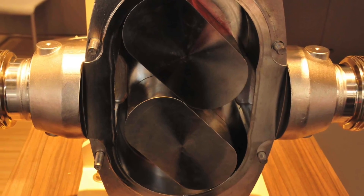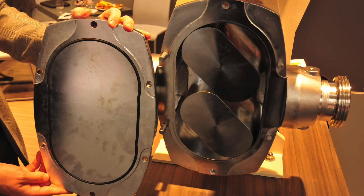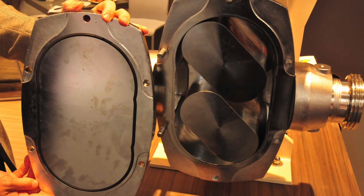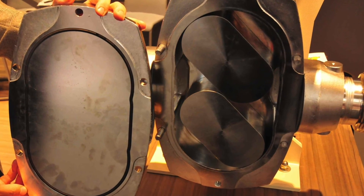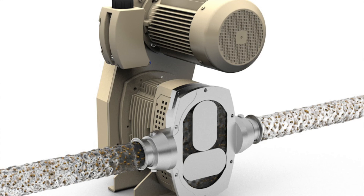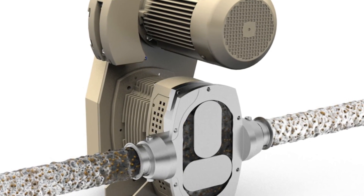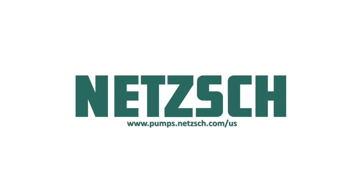For food and pharmaceutical applications, the greatest benefits beyond easy, fast maintenance is that it's very easy to clean. It handles the product very gently and sensitively. Where other pumps destroy or shear a product, the T2 is able to gently convey the media without big shearings.